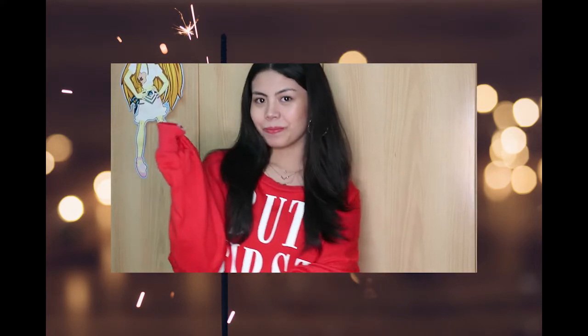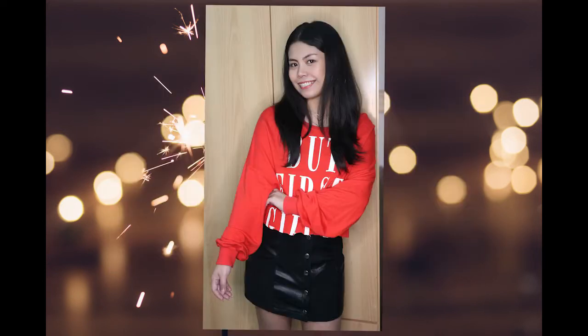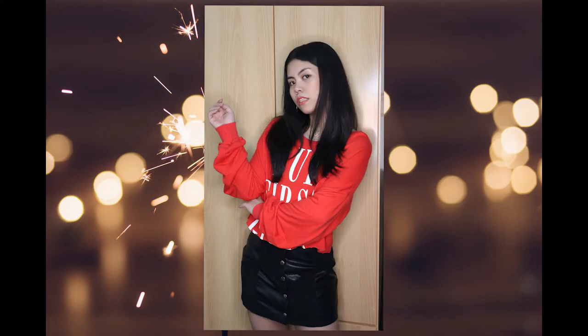Next up is great for a girl who's a little bit more casual. It's comfortable, it's chic. The top is an oversized pullover, and for the skirt, this is a great bottom. You can wear it or pair it with different tops because it's black — it's easy to pair with everything.